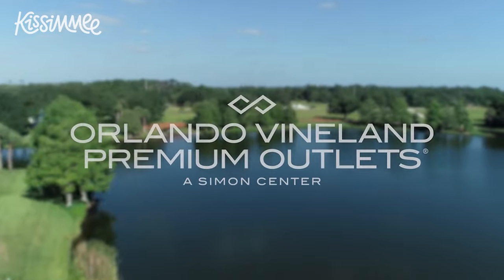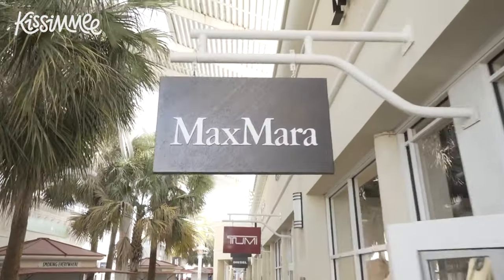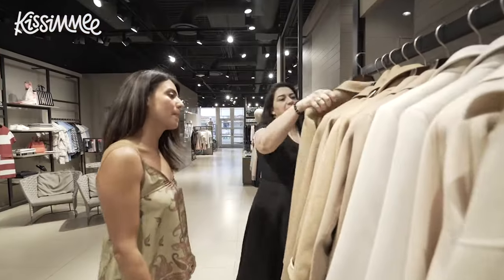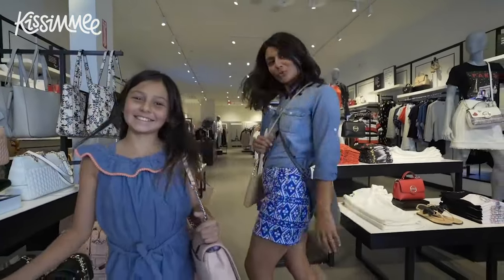Wow, what a day! I'm all about the retail therapy, and this is just what I needed. Next time you're visiting Kissimmee, make time to visit the Orlando Vineland Premium Outlets, located right off of I-4 and close to Disney Springs. It's truly one of the largest luxury outlets in Central Florida, where you can find the perfect souvenir or a whole new wardrobe. Thanks for joining us! I'm Noelys Mendez, and we hope to see you next time for another Kissimmee on the Go!